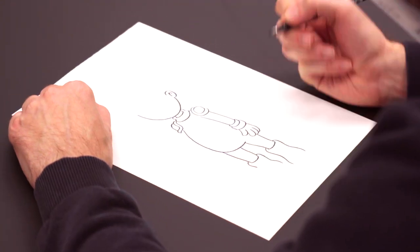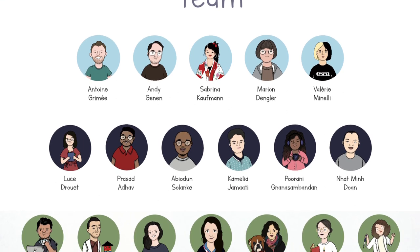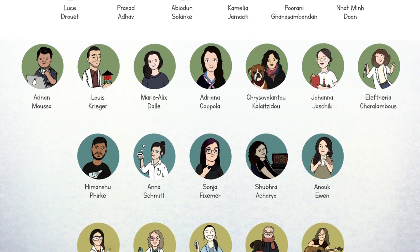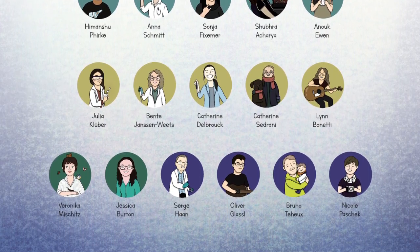Science meets art — that's the motto behind Luxplorations. The comics have been produced in collaboration between local scientists and researchers as well as Luxembourgish comic artists.